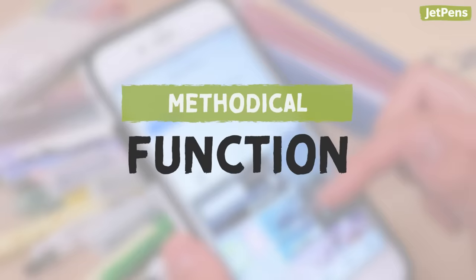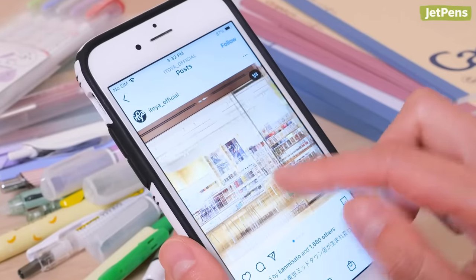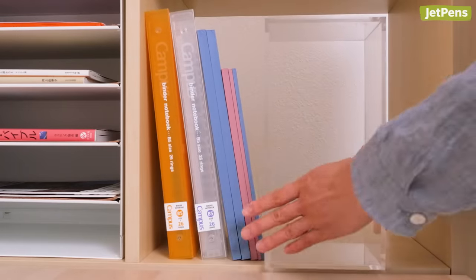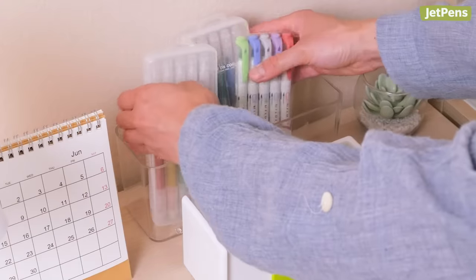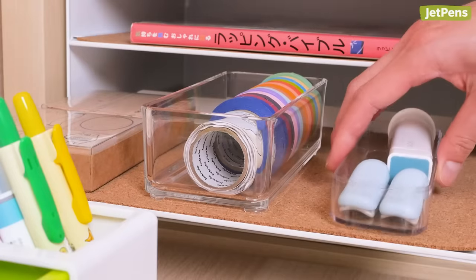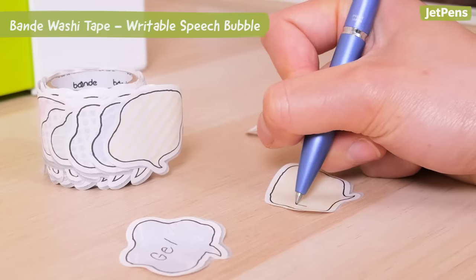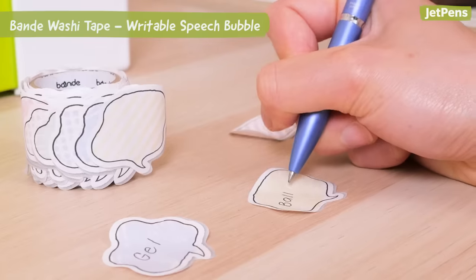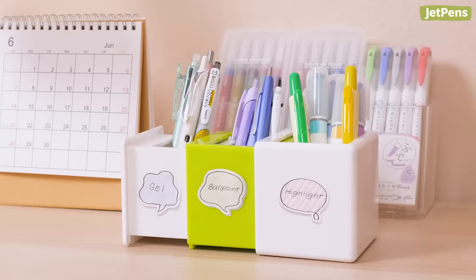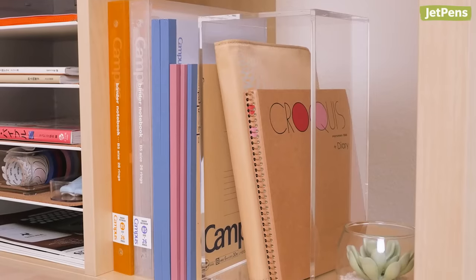The methodical approach involves categorizing items based on their function. Try to imagine how a stationery store would organize its products. All notebooks and binders would go in one place, with writing instruments in another. Adhesives like glues and tapes would go in another section, and so on. You can even make your categories more distinct — for example, split up your pens by ink type: gel pens, ballpoint pens, and highlighters. If you value structured organization, or simply like the idea of your collection as your own personal store, you'll get the most out of this approach.